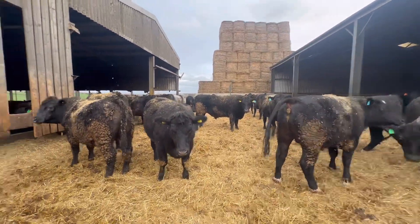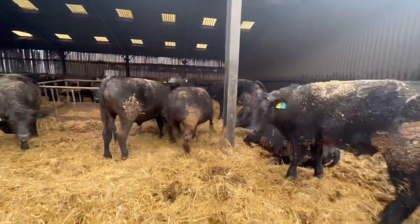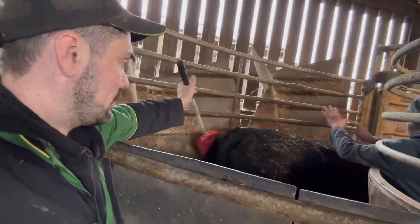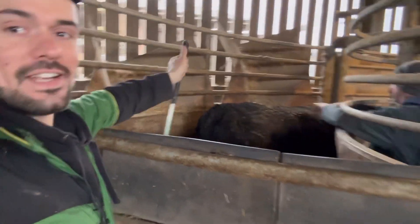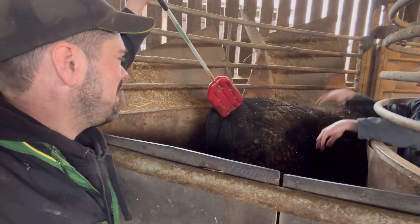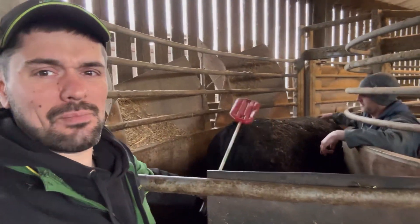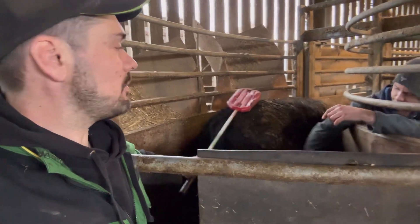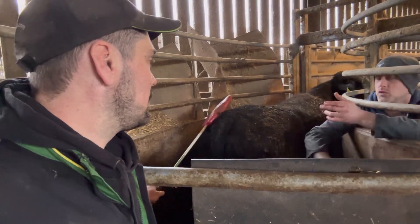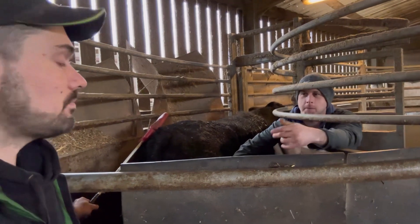We've got some cattle going this afternoon so me and Andy are just going to look around here and see if there are any that we think are ready to go. We're talking about the clean air zones in cities — is it ULEZ? That's what it is, isn't it — and people having to pay to get in. Surely people are having to buy a new car so they don't have to pay, but then you've got the emissions from manufacturing a new car.